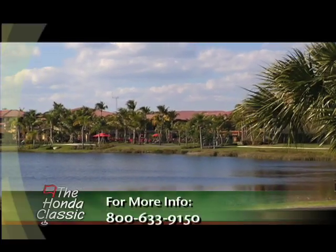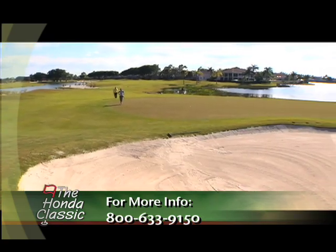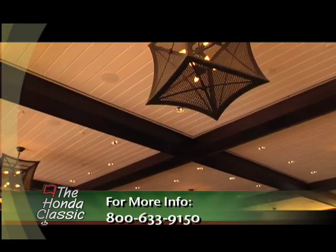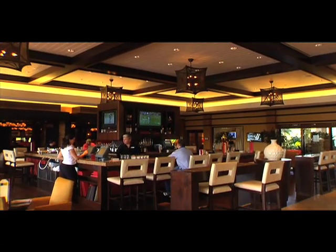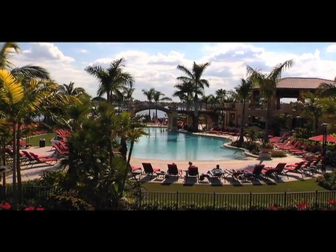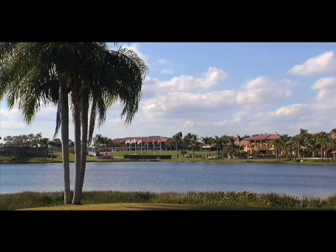Here at PGA National we serve two very distinct and different groups: our convention and incentive guests, and our leisure and family guests. What we've done is create an ambiance where both feel very comfortable and relaxed, utilizing all the amenities and services the resort has to offer. So there's never any downtime unless you're truly looking for it — and then they can sneak away to the Wave Bar & Grill and enjoy a cool cocktail and some of Florida sunshine.